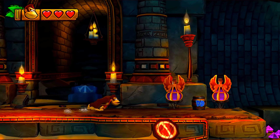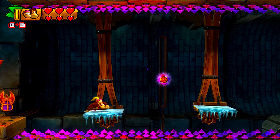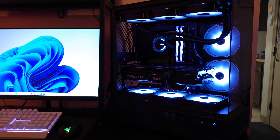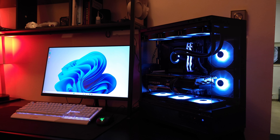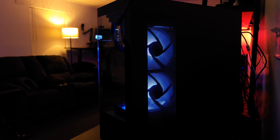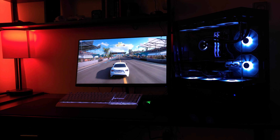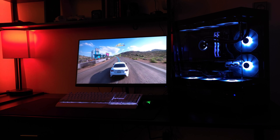The MSI RTX 4070 Ti Super — yes, I know that was a mouthful. MSI RTX 4070 Ti Super, all that just for the name of a graphics card. This is the 16 gigabyte version. MSI is a great company — I'd say ASUS is a little bit above them — but I snagged this RTX 4070 Ti because Amazon had a deal on it.